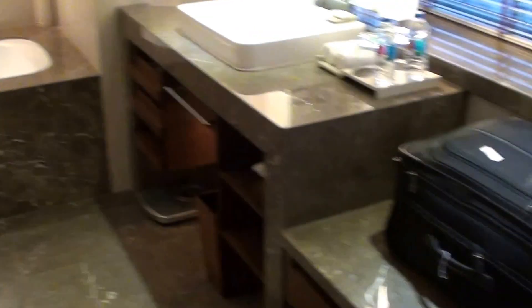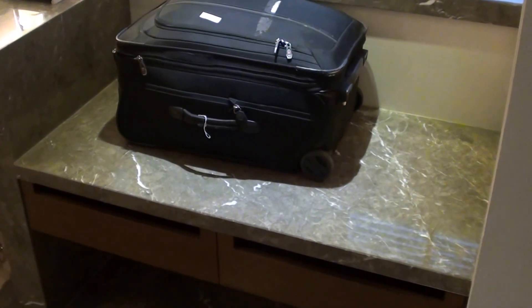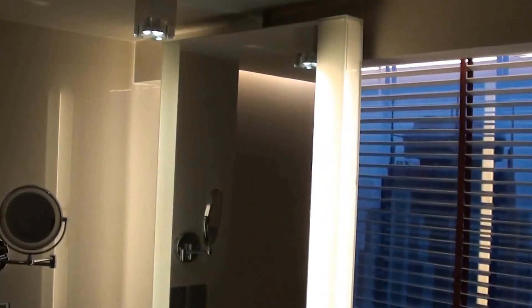In the closet there are a couple of bathrobes and gas masks, a room safe, and thankfully a fire extinguisher as well. It's really huge, though that's a really weird place for a bag stand — but that's where the bellboy put it. Quite nice though.